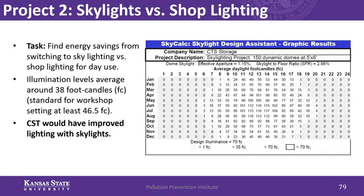The second project I evaluated was skylighting versus traditional shop lighting. CST is thinking about installing skylights in their shop area to reduce electricity costs. I took illumination data in the plant using sensors and got an average of about 38 foot-candles. Looking at standards for illumination in a workshop setting, it's about 46.5 foot-candles, so CST is a little bit under industry standard for lighting and worker safety — though still not bad.